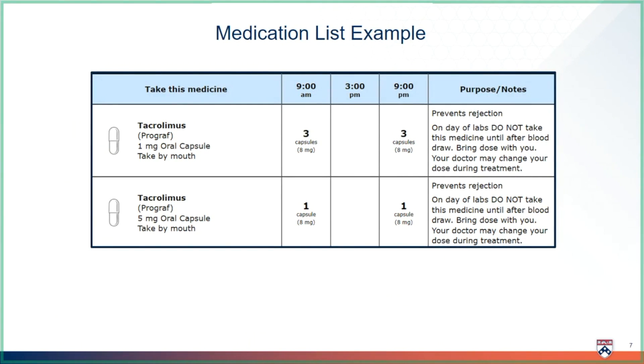This is an example of the medicine list you will follow after transplant. We reviewed how to read this list during the transplant medicine introduction video. Remember, tacrolimus may appear twice on your list because there are two different versions. Always look carefully at your medicine list to determine which capsule the list is referring to — 1-milligram or 5-milligram. In this example, the patient's total tacrolimus dose is 8 milligrams at 9am and 8 milligrams at 9pm: three 1-milligram capsules plus one 5-milligram capsule. Always look to the notes section for important information — there is a reminder to not take your tacrolimus until after your blood draws.